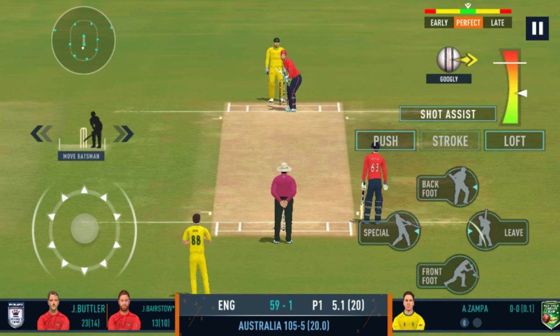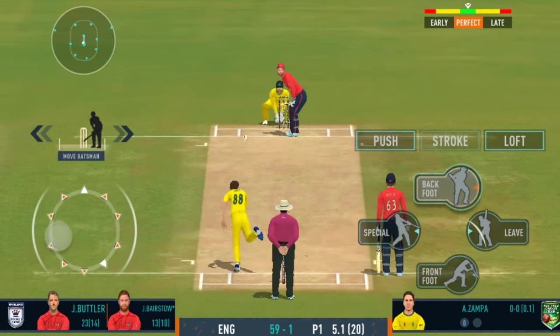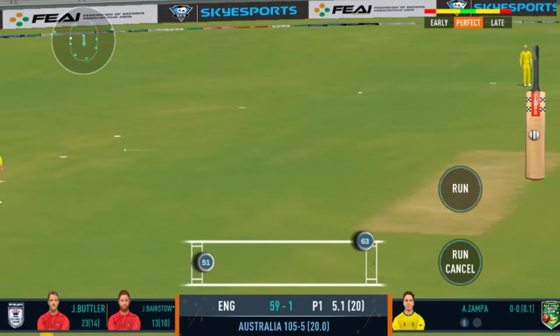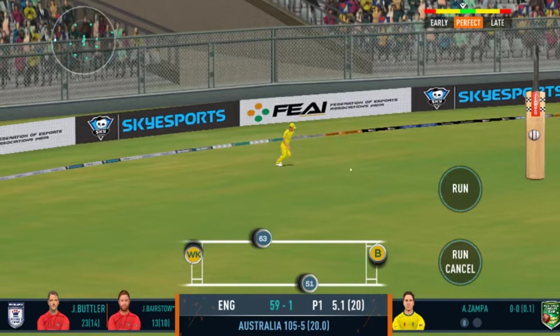There is a little bit on the surface for the bowlers, but it is also good for batting. Good placement by the batsman — he should be looking for some runs here.